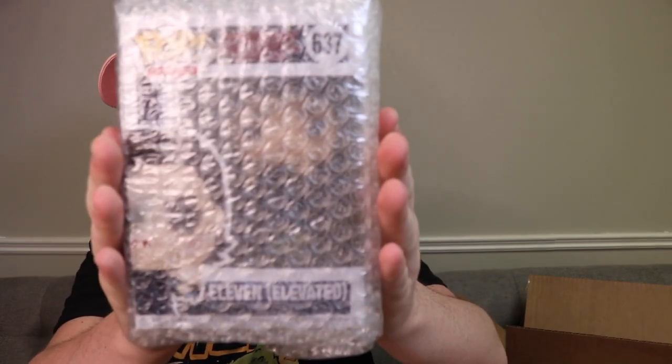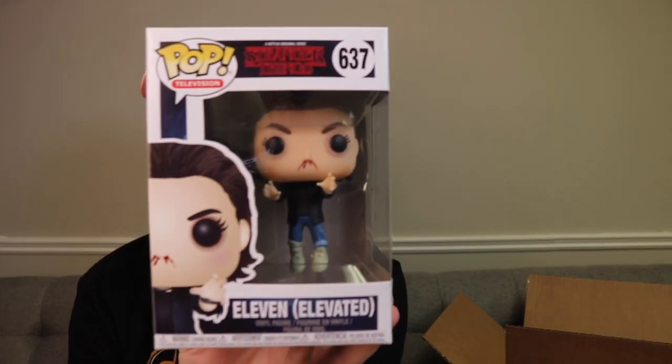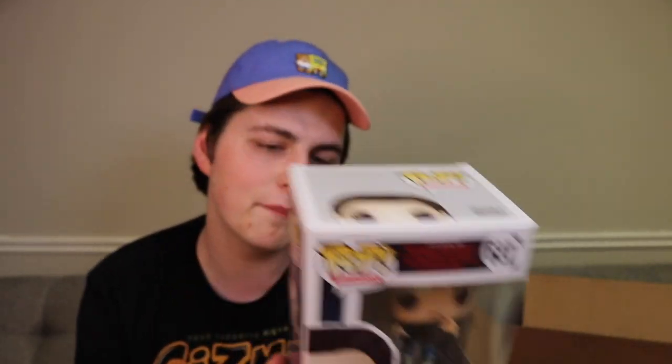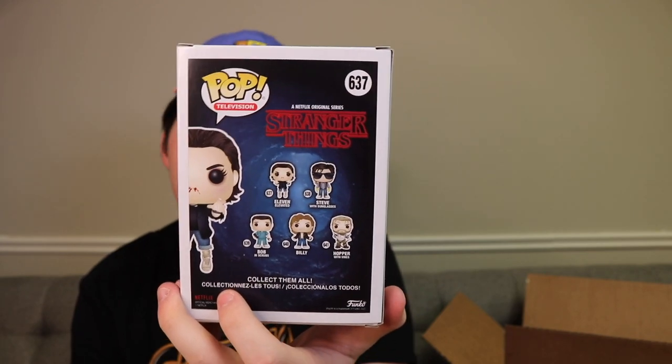Next up, this one here is 11 Elevated. I don't think I own it - I own a lot of the 11s, but this was right around the time when there had been probably about five or six different 11s that had come out, so I didn't pick up this one. I for sure have a couple other 11s but I don't remember if I have this one. There's also in this set Steve with Sunglasses, Bob, Billy, and then Hopper with Vines. This one is still a really great one.